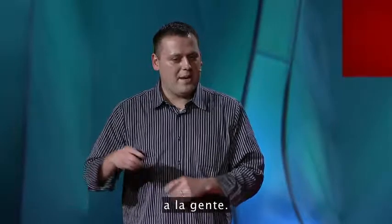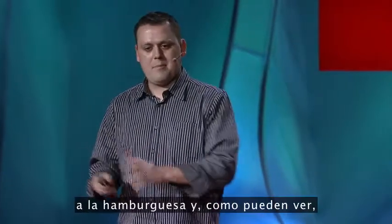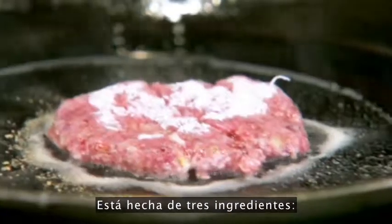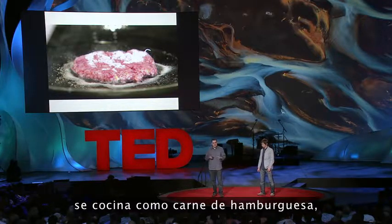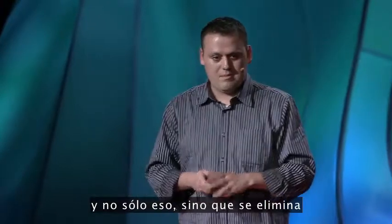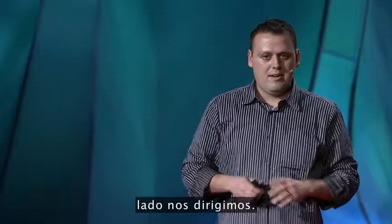After about a day of Chris and I staring at each other, we came up with something pretty close to the hamburger patty. As you can see, it basically forms like hamburger meat. This is made from three ingredients: beets, barley, and corn. It actually cooks up like hamburger meat, looks and tastes like hamburger meat. And not only that, but it's basically removing the cow from the equation. So replicating food and taking it to that next level is where we're going.